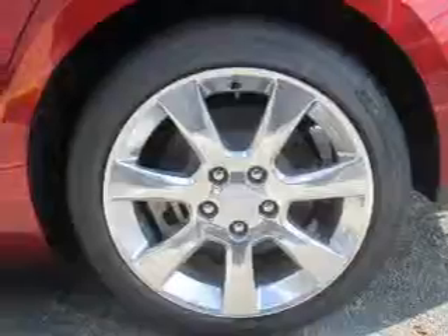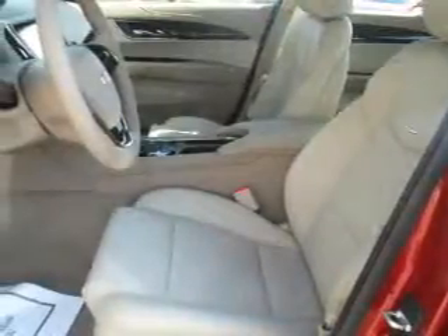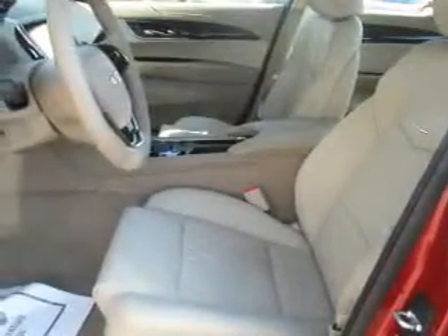Sport suspension, front ventilated disc brakes, daytime running lights, anti-lock brakes. Inside you'll find leather seats, Bluetooth connectivity, digital radio, and Sirius XM satellite radio.